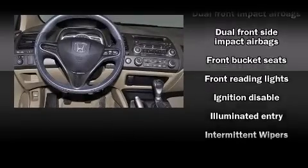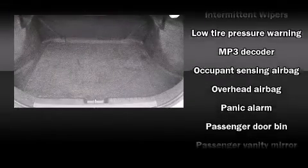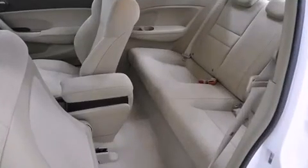Honda ensures the safety and security of its passengers with equipment such as dual front-impact airbags with occupant-sensing airbag, head curtain airbags, anti-whiplash front head restraints, a security system, and ABS brakes. In the event of a rollover collision, side curtain airbags provide additional protection for outboard seated passengers.